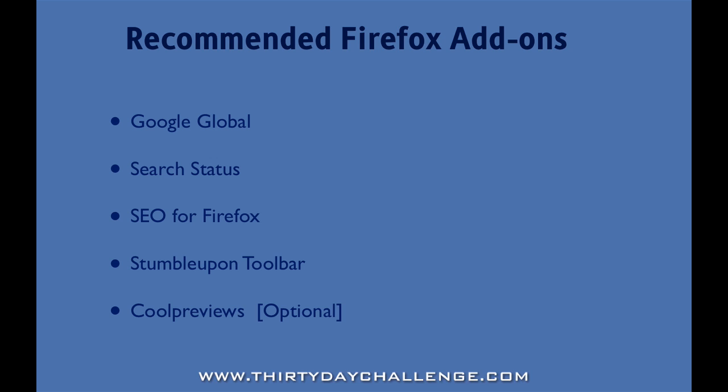Yesterday we talked about Google Global and I gave a description of how we use that. The next one is an add-on called Search Status — I'll show you in a minute what it is and how it works. Effectively it will give you in your Firefox status bar the page rank and the Alexa ranking of the page that you're currently looking at. There's also some other useful functionality including the ability to highlight nofollow tag status, so you can see whether links on certain websites have nofollow tags set or not.